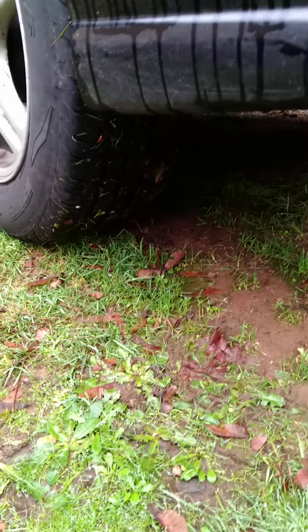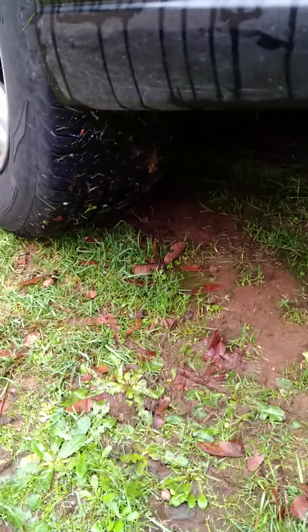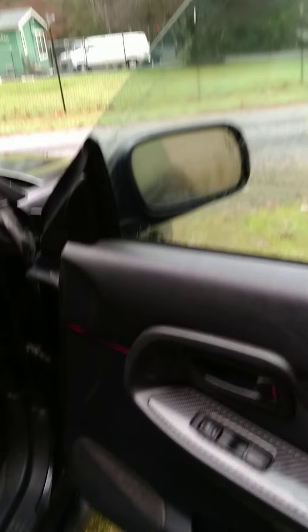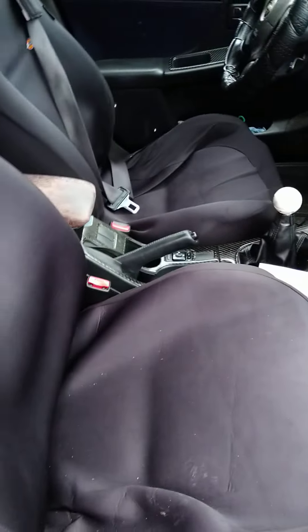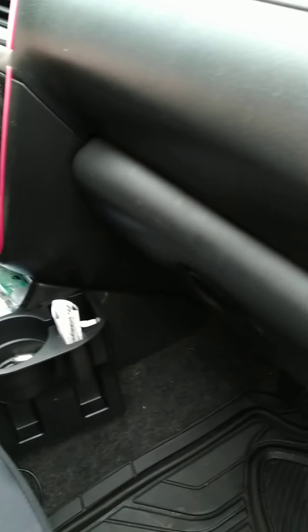Less than 5,000 miles ago. I'll get you some light so you can see how deep the tread is. The brakes are good — when I had them swap the tires, they're a 50,000 mile tire, I believe.